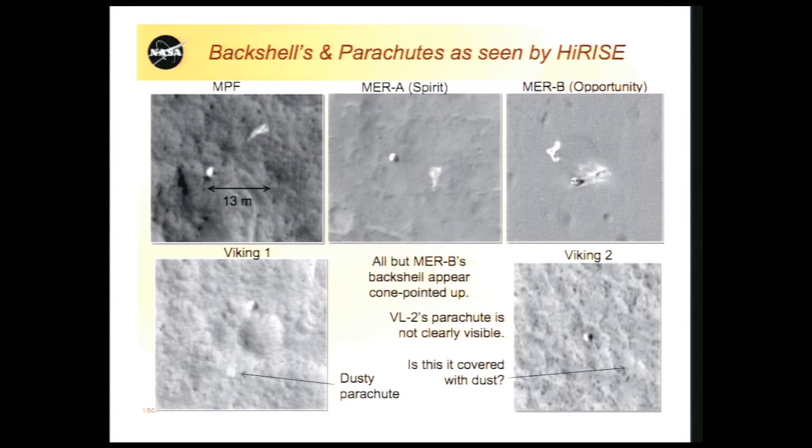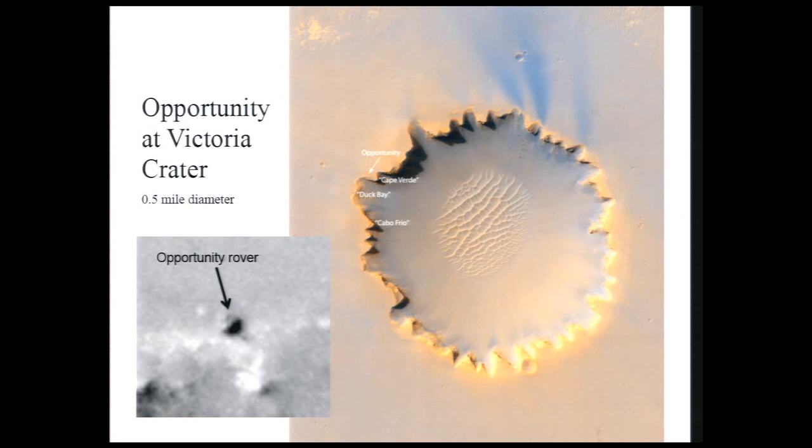I should have included the picture of Phoenix before and after, because after only one year the parachute of Phoenix has completely disappeared. Here's a picture of the Opportunity rover — one of our first full-resolution images of Mars. Fortuitously, we got our first images right after Opportunity arrived on the rim of Victoria Crater. That little line there is actually the shadow of the PanCam mast, which is quite narrow, but you can detect narrow features below your resolution limits when they're linear.